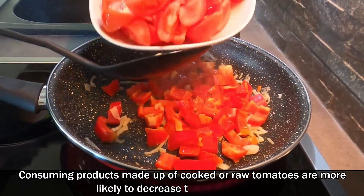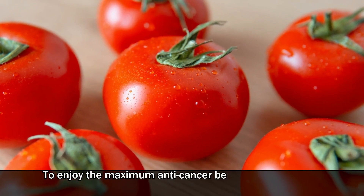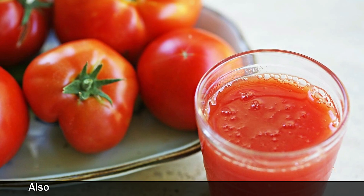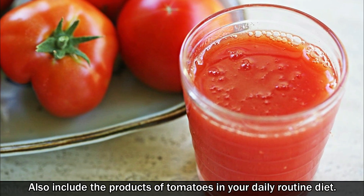Consuming products made up of cooked or raw tomatoes are more likely to decrease the risk of cancer. To enjoy the maximum anti-cancer benefits of tomatoes, you should eat one cup of sliced tomatoes daily. Also include tomato products in your daily routine diet.